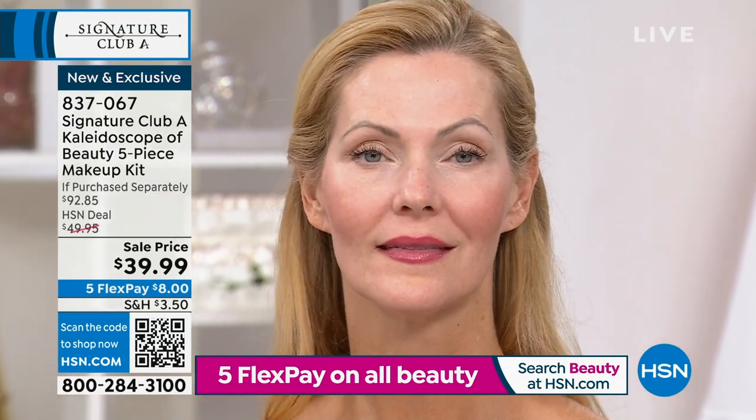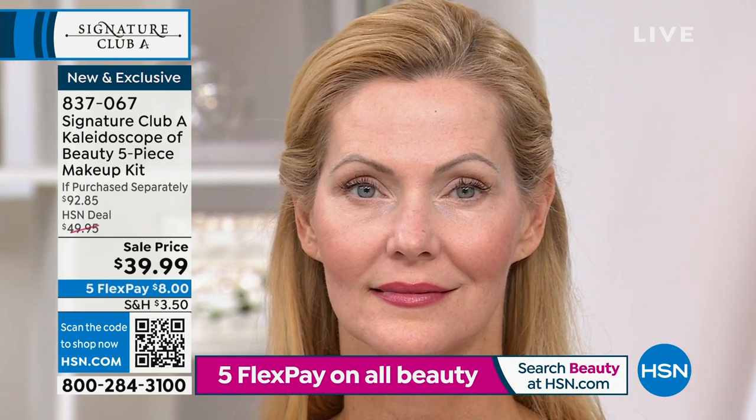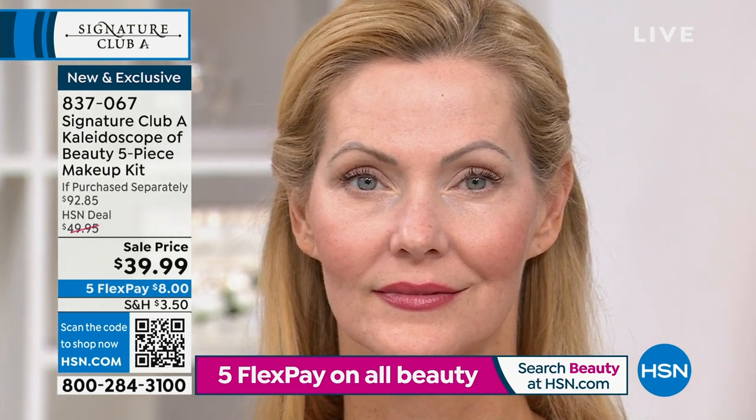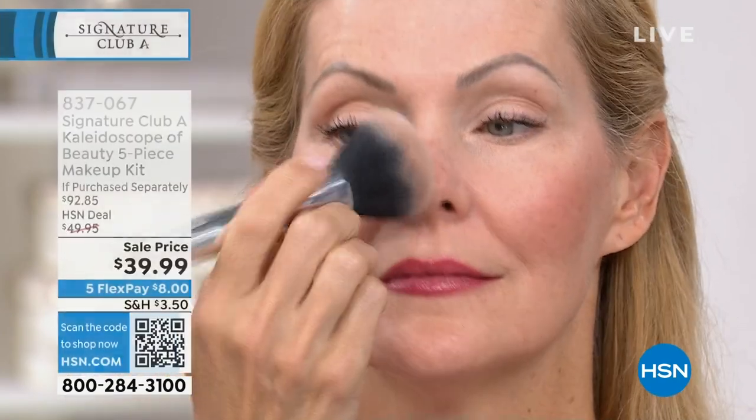I have used this product well before you even came here. We haven't had the kaleidoscope for a very long time. As you can imagine, it's very difficult to make because each blush is a different color — so it's all those blushes in one compact. The powder, the finish — I want you to put a little more of the finishing powder on. It never gets heavy, never looks overdone.